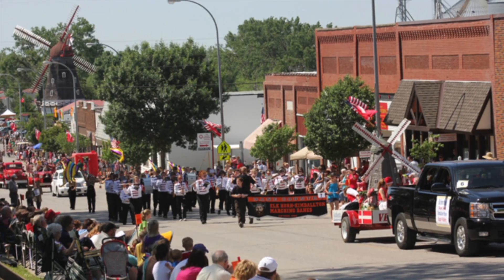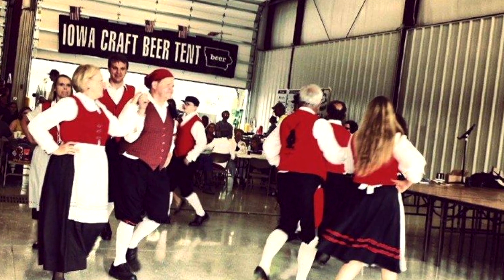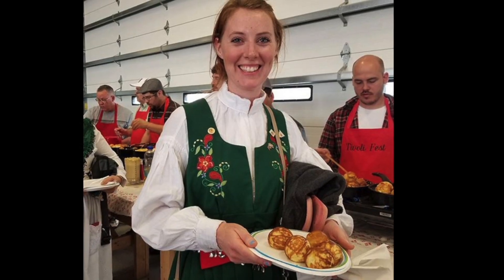Join us for Tivoli Fest in May and Yule Fest in November. Visit the Danish windmill and enjoy Denmark without a passport.